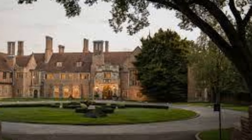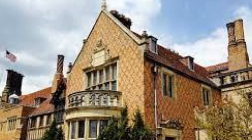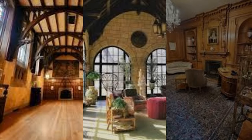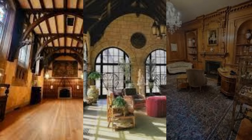At number 7, we have Meadowbrook Hall. Meadowbrook Hall is a Tudor revival style mansion located in Rochester Hills, Michigan. This historic estate covers around 88,000 square feet and is open to the public for tours.